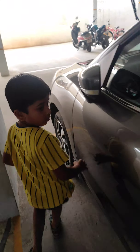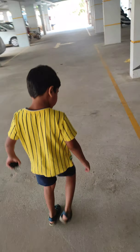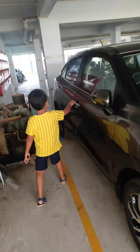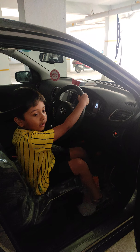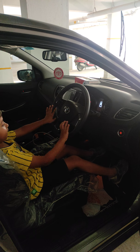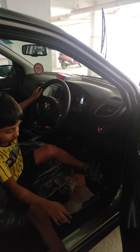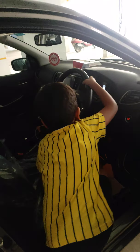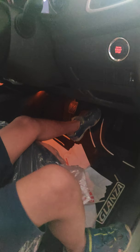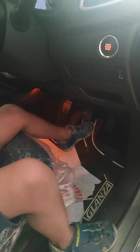This is the driver's seat — my dad will sit and drive this. Whenever we go travelling, this is the engine start and stop. See, this is the gear, and this is the tissue paper holder. This is the brake and clutch — brake, clutch, and accelerator.